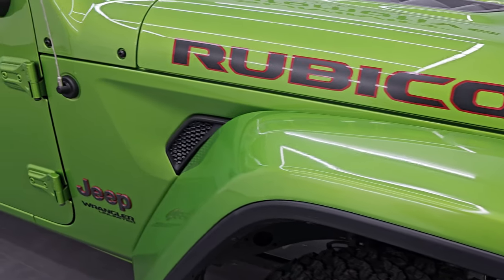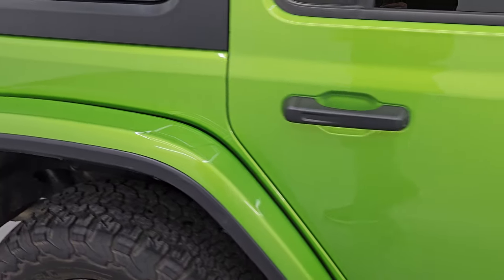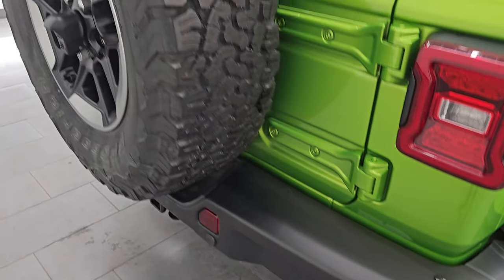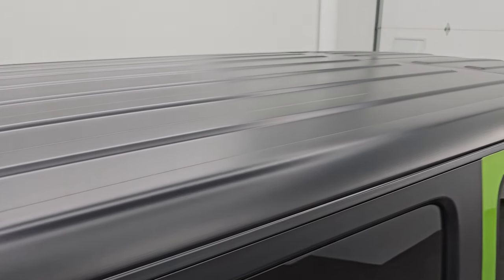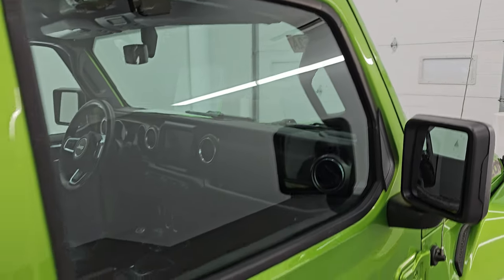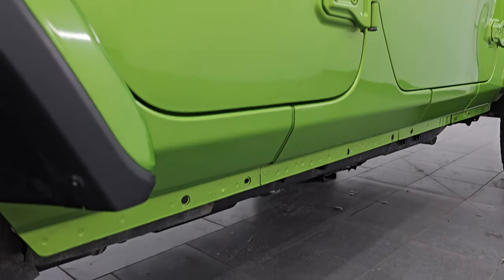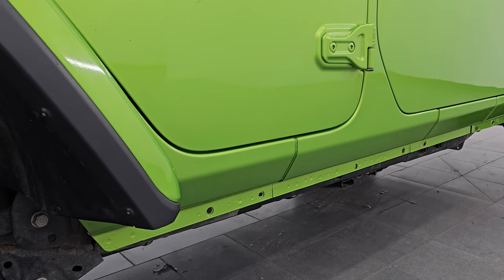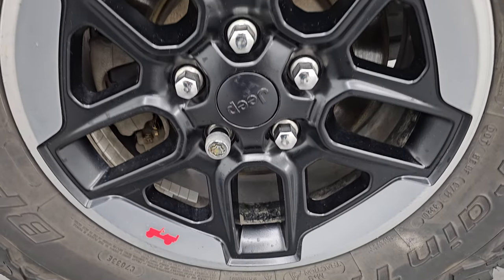Going down this side of the 2018 Jeep Wrangler Unlimited Rubicon, take note of how clean that body is, how reflective and mirror-like that paint is. I take these HD videos so if you are far away or cannot make the trip down but are still interested in purchasing the vehicle, you can see the Jeep, hear the Jeep, and have confidence in what you're looking at to make a smart and informed buying decision. This back wheel is in excellent condition as well.